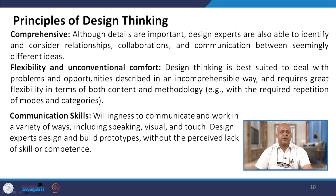Although details are important, design experts are also able to identify and consider relationships. The relationship between the design thinker, the organization and the environment — both internal and external, meaning social and economic aspects — is very important. Collaboration and communication between seemingly different ideas are key. When design experts identify relationships between the organization and customers and make their working together collaborative, design thinking becomes practically feasible and can be implemented in the organization.